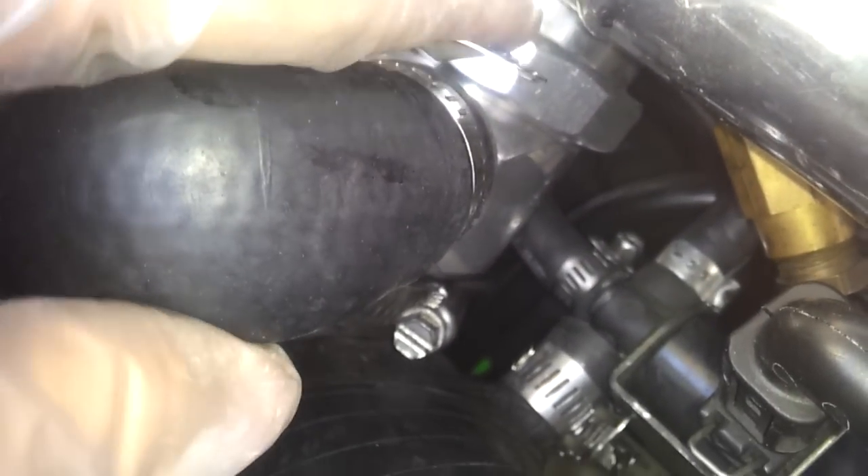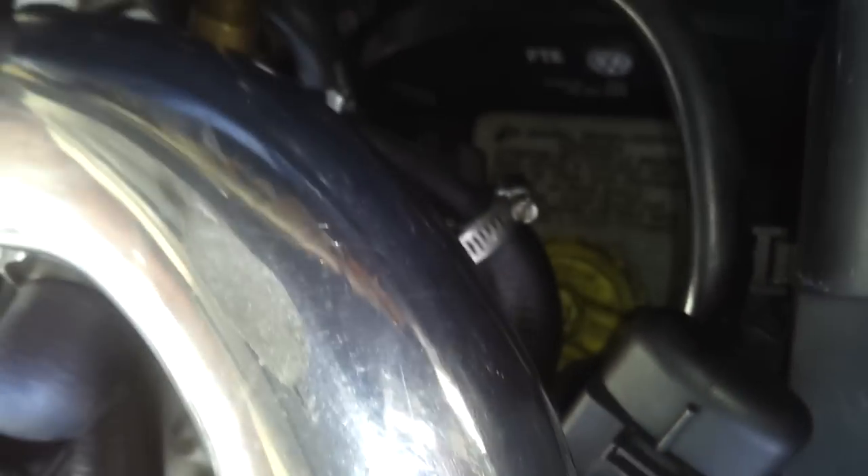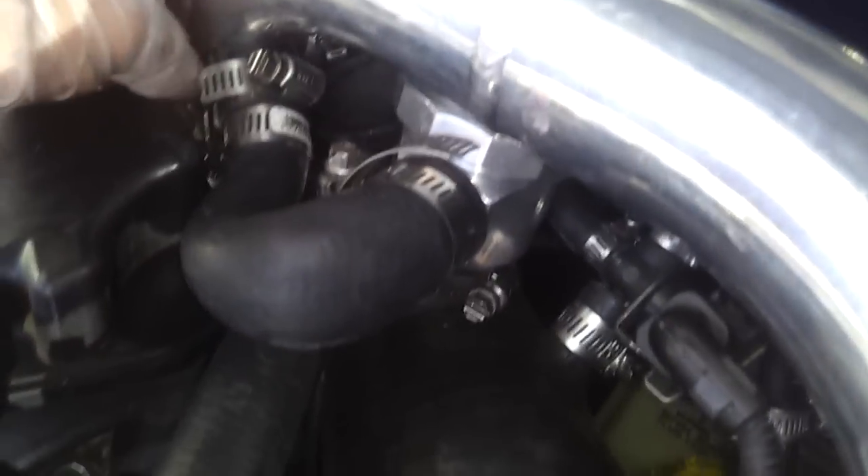Until I got a forged DV, even the stock DV can actually cause a boost leak over time — just the rubber inside will wear out. It's up to you whether you get the APR one or not. Also, this is the N75, and it can get a boost leak right here — not so much right here, but right here. And this pipe right here too.